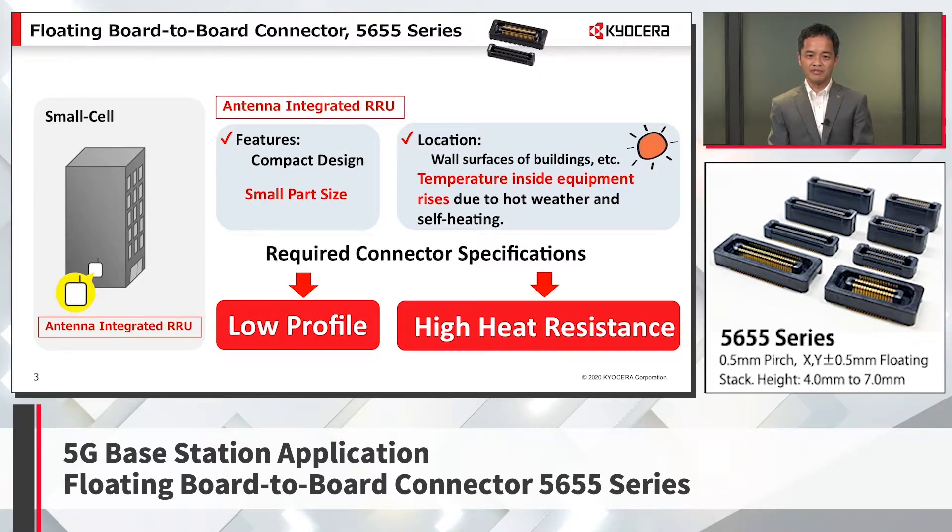Also, due to the installation environment on the side wall of a building, direct sunlight is unavoidable depending on the direction. The temperature rise inside the equipment due to the external environment and self-heating by electric power itself will become an issue. To solve these problems, the specifications required for connectors are small size, low profile, and high heat resistance. Also, if the number of signals increases, it is necessary to use multiple connectors, and in order to absorb stress from board mounting misalignment, especially under high temperature environments, it is required to use a connector with a floating structure.